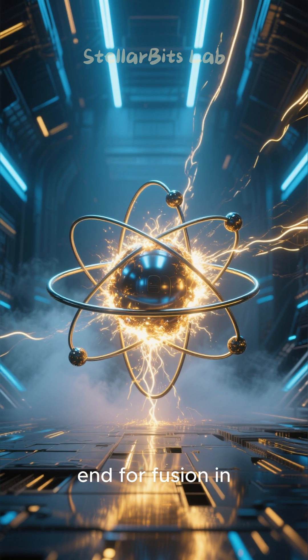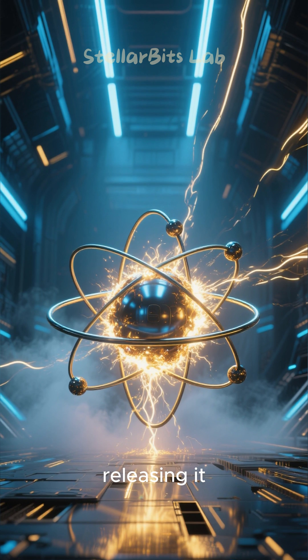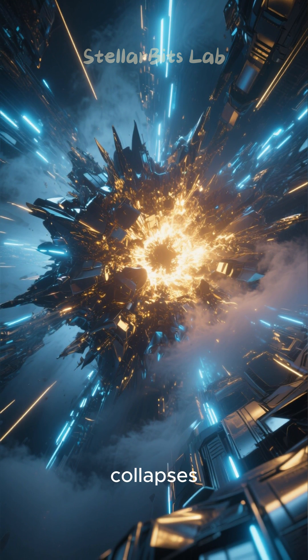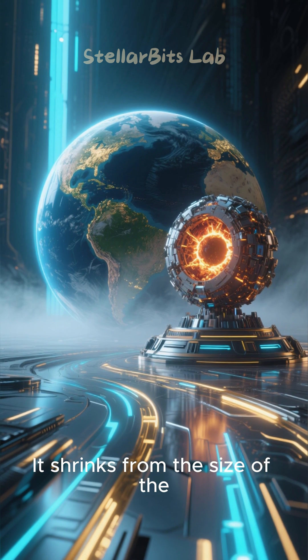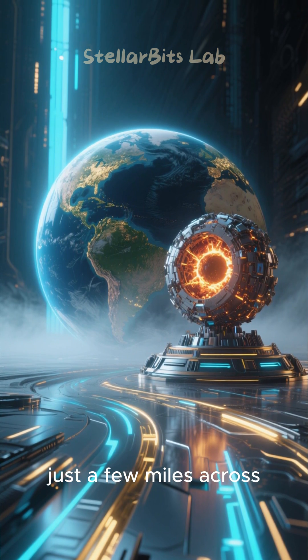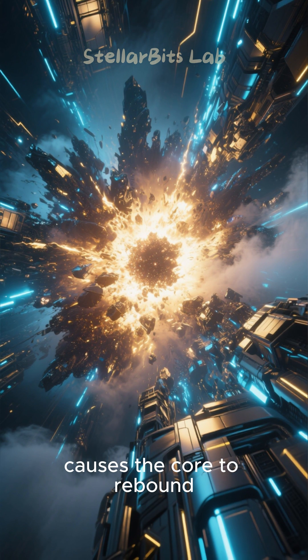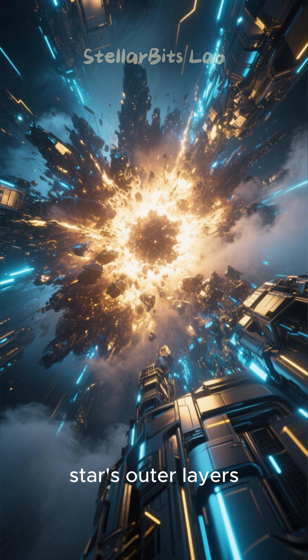Iron is a dead end for fusion in a star. Fusing it absorbs energy rather than releasing it. With no outward pressure to counteract gravity, the core collapses catastrophically in less than a second, shrinking from the size of the Earth to a dense ball just a few miles across.